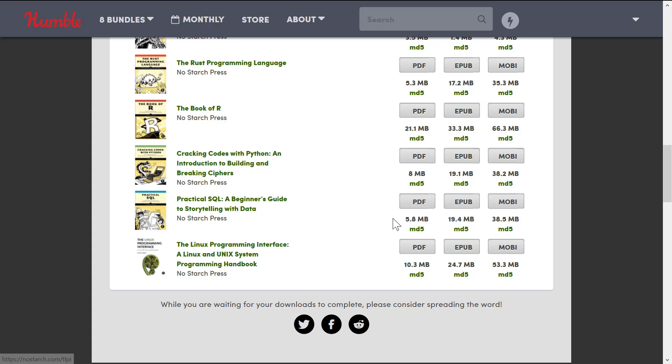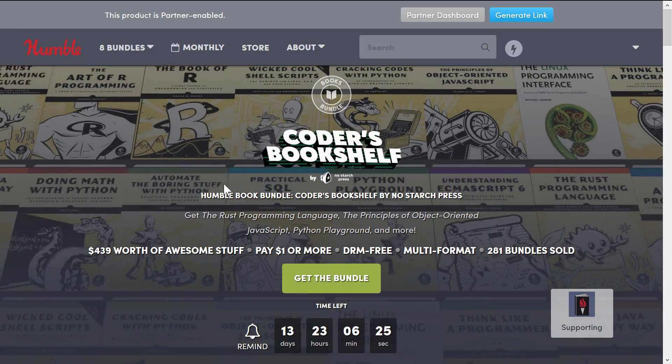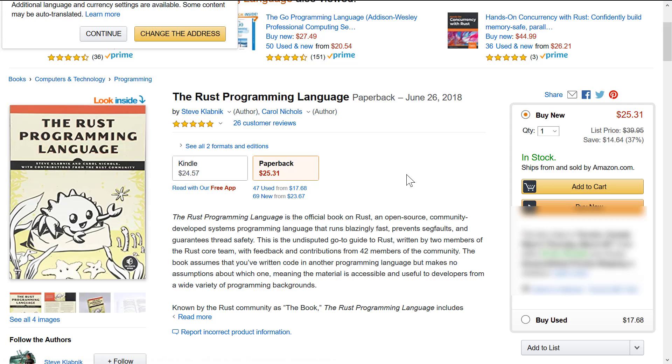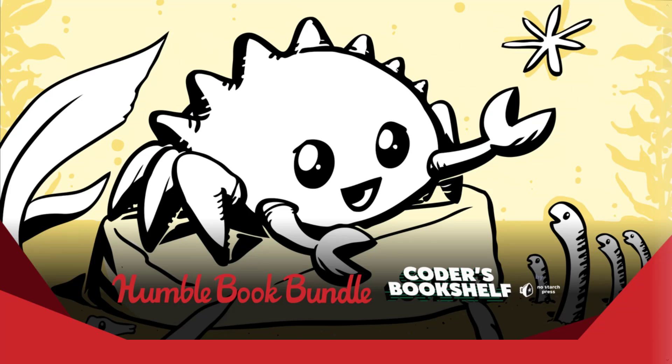One nice thing about this bundle and No Starch Press is every single book — even including the one that looks a bit different — is available in all three common formats, so no matter what kind of device you have, you are covered. As I was mentioning, it makes sense to check what these books cost. The one I am most interested in is the Rust Programming Language book, and here you can see it's $24.57 on Kindle or $25 on paperback. To buy just this one book on Amazon would cost more than the entire bundle.